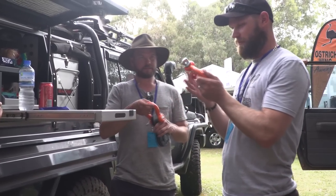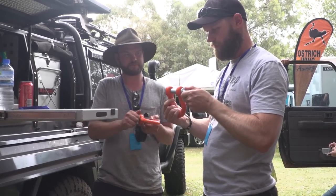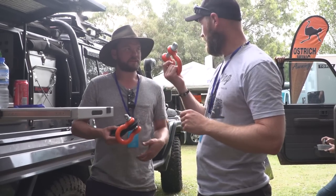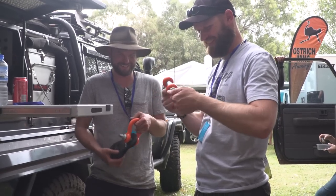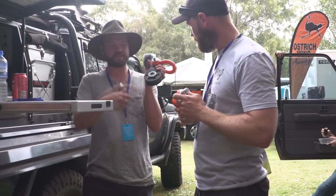Look at this — this is a big bow shackle, 5.75 rated, so I think it's a 5x safety factor. And this one is 10 ton — it's greasable.